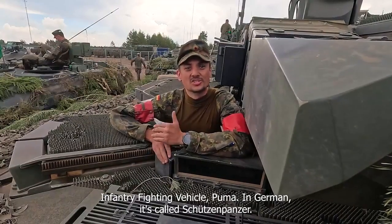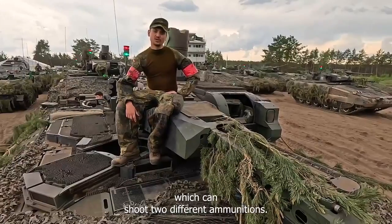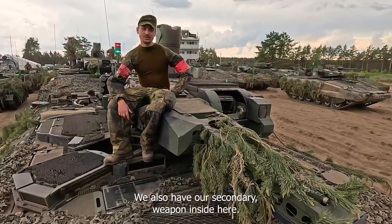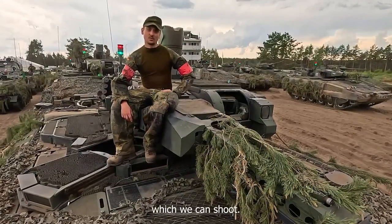In Germany it's called Schützenpanzer. Here you can see our 30mm cannon, which can shoot two different munitions. We also have our secondary weapon inside here, and on the left side of the vehicle we have two Spikes we can shoot.